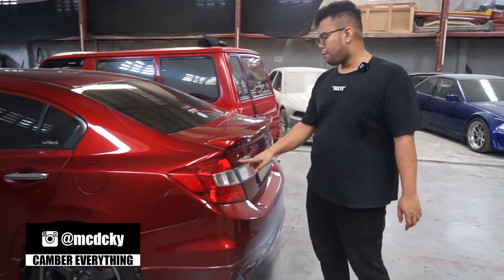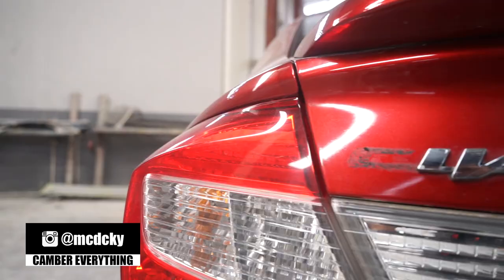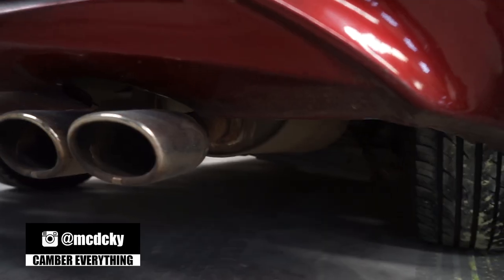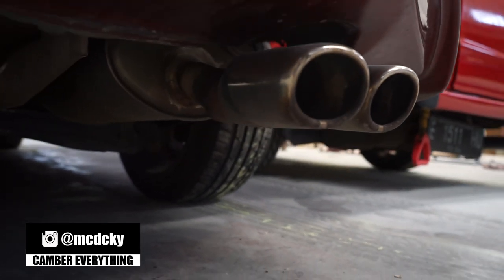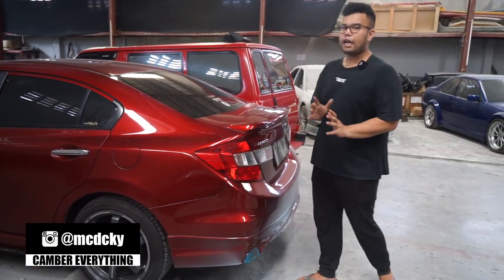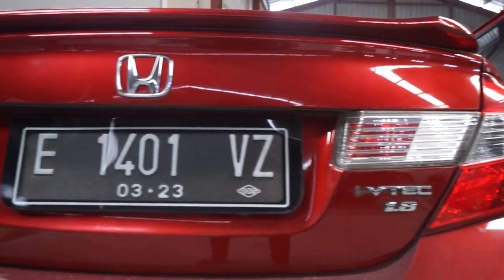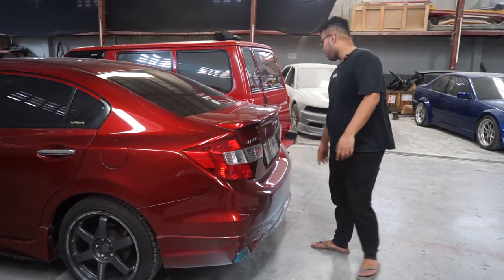Dan emblem udah dimodif, jadi ini bukan Civic lagi, jadi EVIC — si C-nya dibuang. Mungkin pacarnya namanya C, jadi C-nya dipake buat kalung, atau dicolong orang. Terus gue pengen banget kalau Civic FB sebenernya dibikin kayak SI ya — lampu ini dicopot terus ditutup. Nanti kita ngomong ke orangnya deh. Ini bagasi juga perlu dicet, banyak baret-baret, dan emblem ilang mukanya semua.